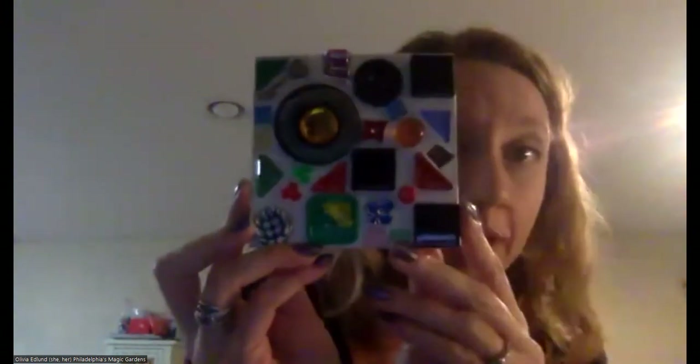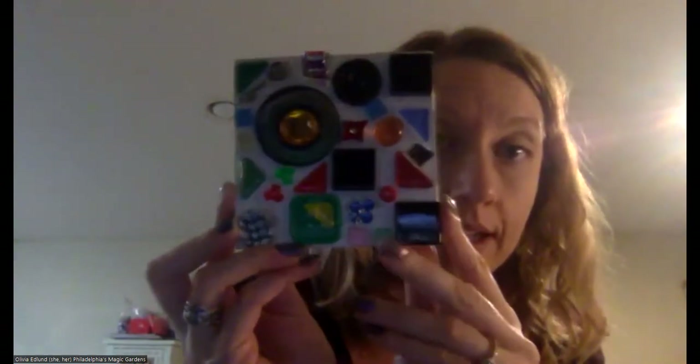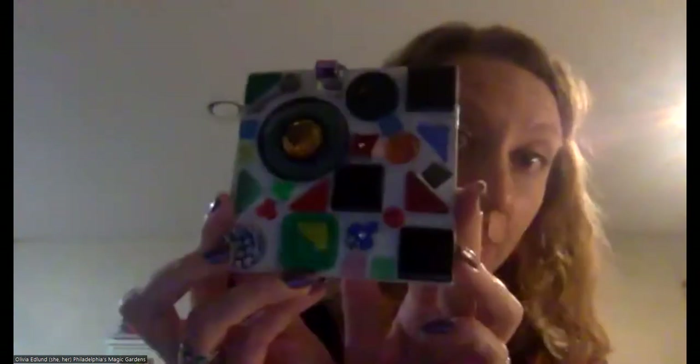If you decide you don't want to use the sand, that's fine too. I have an example here where someone decided not to use the sand — they just let it dry, the glue dried clear, and you can see the background of the tile. It looks pretty cool too.